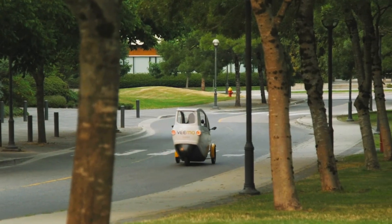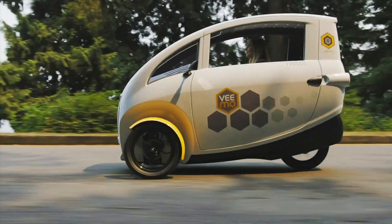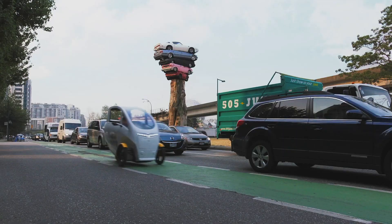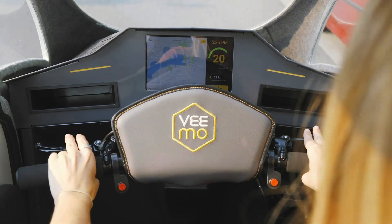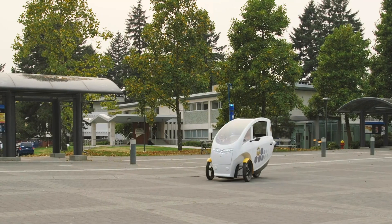Compact and maneuverable, the Vimo simplifies parking and eliminates the need for a driver's license, enhancing accessibility for all. Although pricing is customized for fleet or subscription models, the Vimo represents a cost-effective and sustainable alternative to conventional urban transport, setting a new standard for convenient, green commuting.